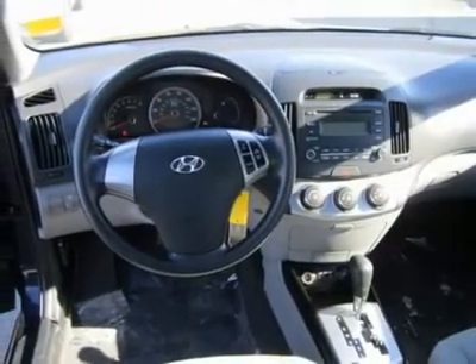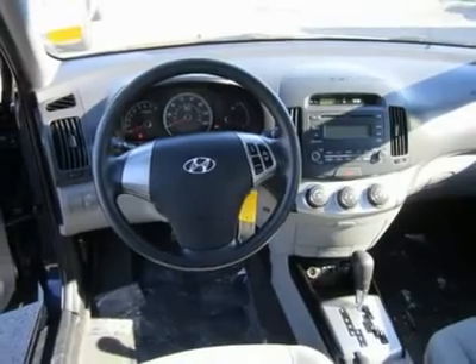All Hyundais six years old or newer with less than 60,000 miles, and Subarus five years old or newer with less than 80,000 miles, are pre-certified. Additional charge for certifying.